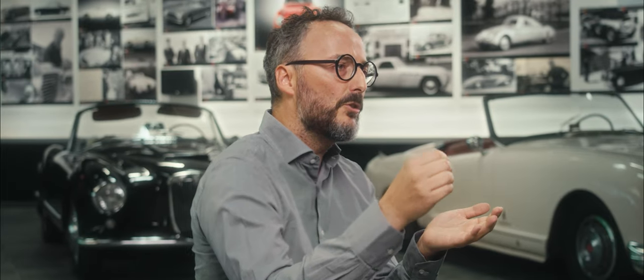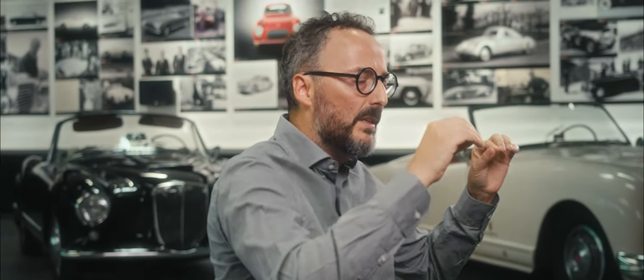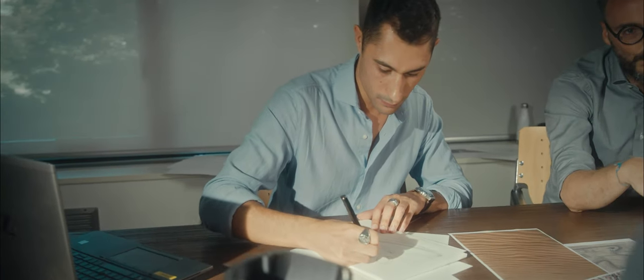We took inspiration from the little waves created by the wind and the sand, and recreated it as a sort of pattern that enriches the body, while simultaneously helping to read the shape of the main body and conveying this dynamism and movement of the entire trophy.